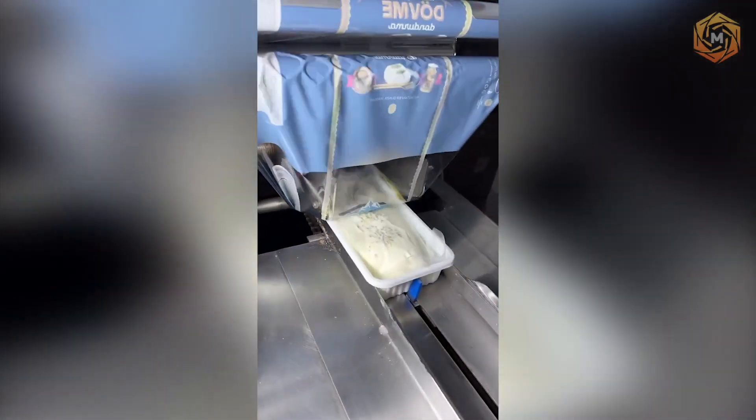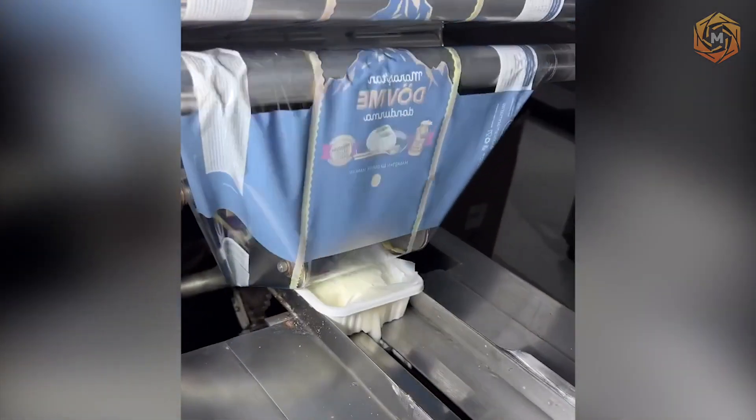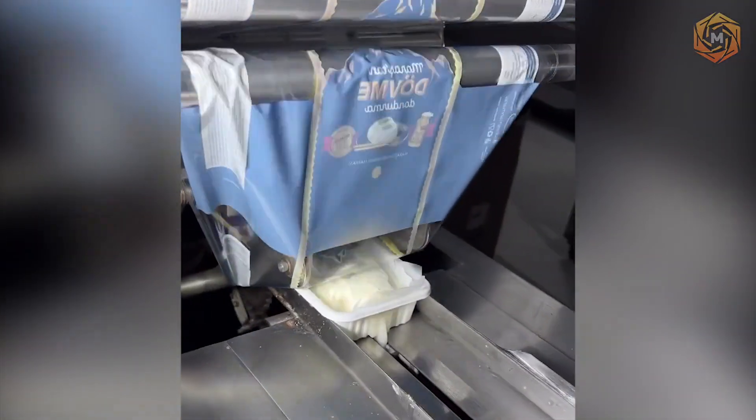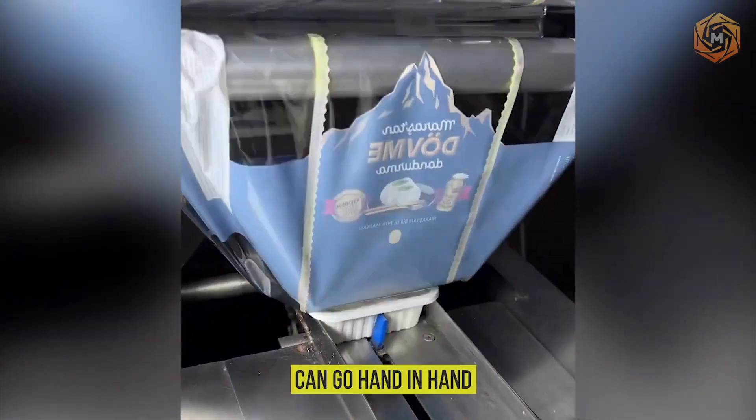In this technological maelstrom, the conveyor belt is like a conductor of the orchestra of packaging and labeling, where each product gets its ticket to the customer faster than the blink of an eye, proving that speed and quality can go hand in hand.